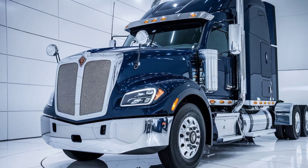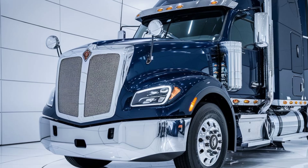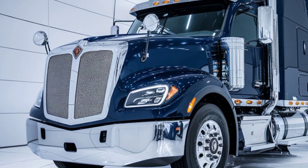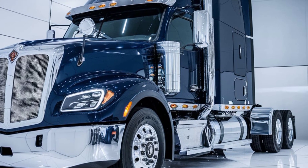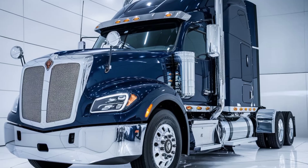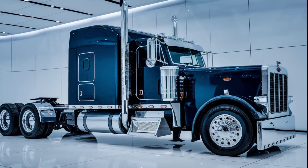Welcome to Truck Info, where we dive deep into the world of big rigs. Today we're featuring the 2025 Alami Big Rig Semi Truck — a powerful machine that stands out with its performance and its striking dark blue finish.